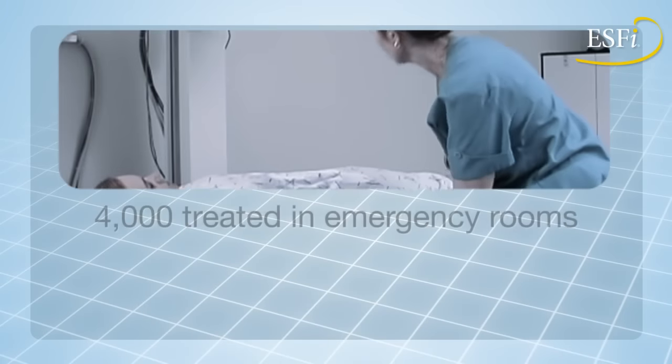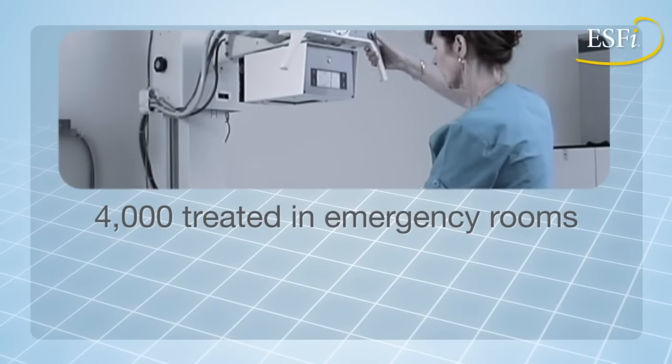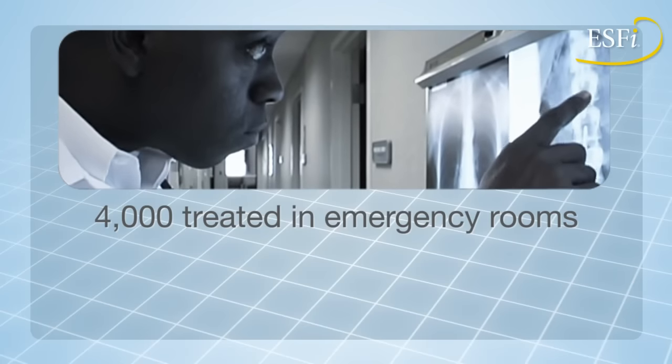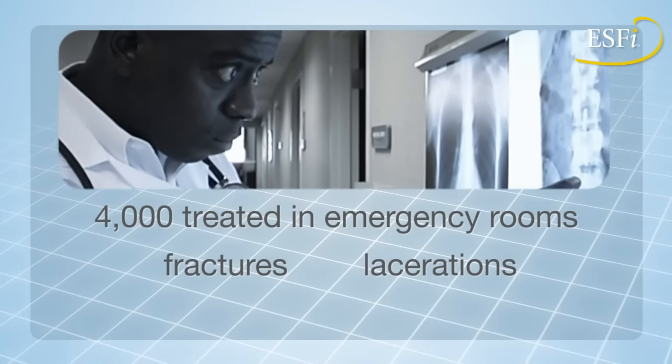In addition, nearly 4,000 people are treated in hospital emergency rooms each year for non-fire related extension cord injuries, including fractures, lacerations, and electrical burns.